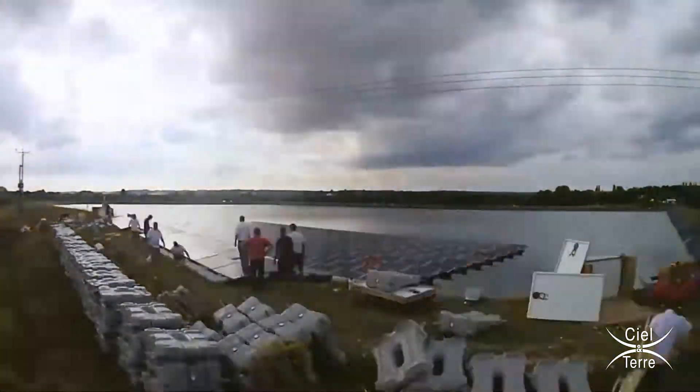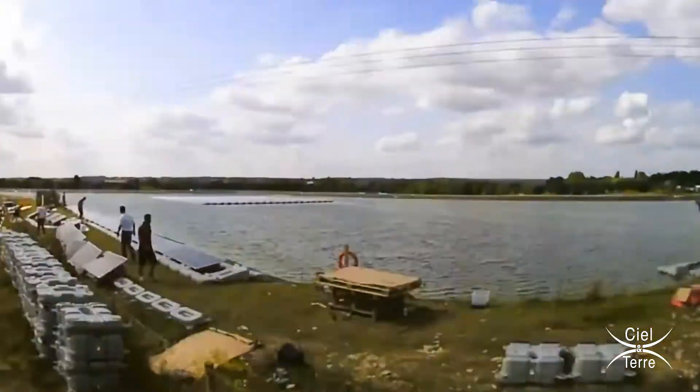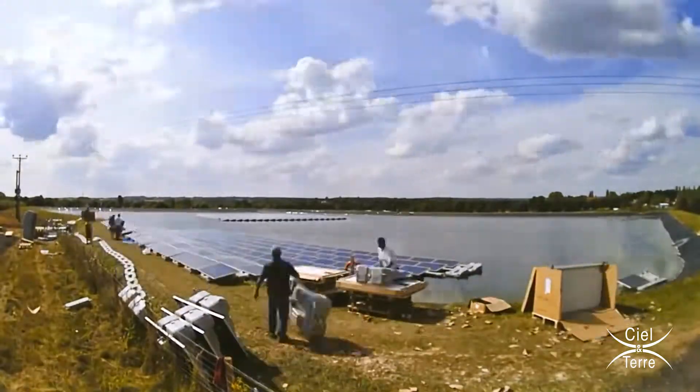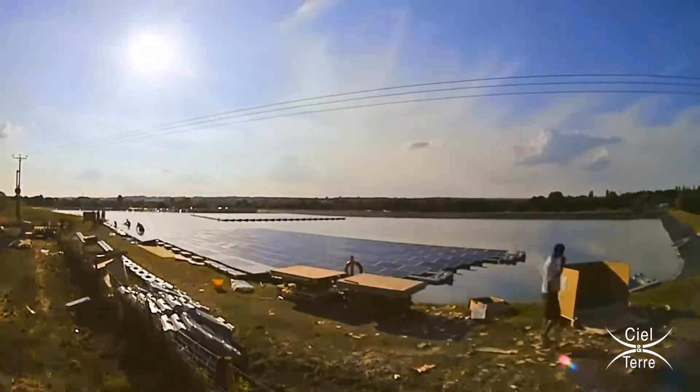We started building our floating installation in late August. It only took one week to put 800 panels onto water. The ground mount systems require diggers to drive the poles into the floor. Some people use concrete solutions. We needed none of that. We needed no tools. It clips together and you push it out onto the water.